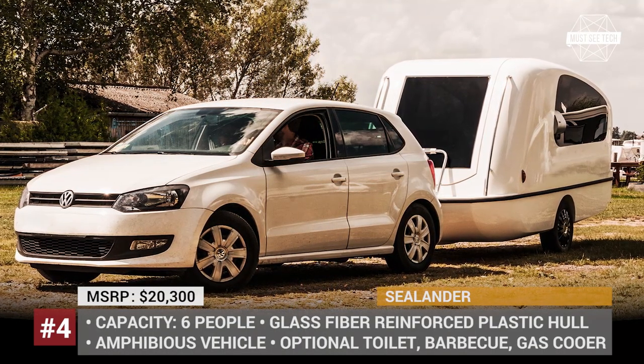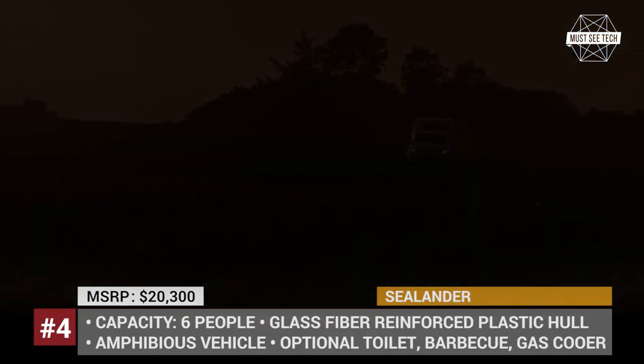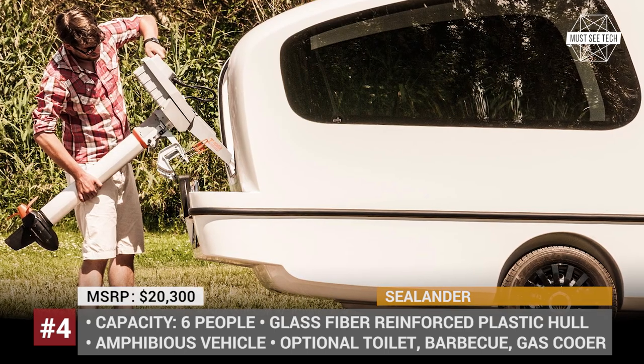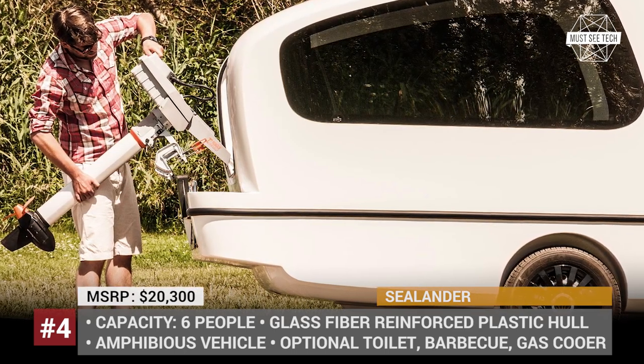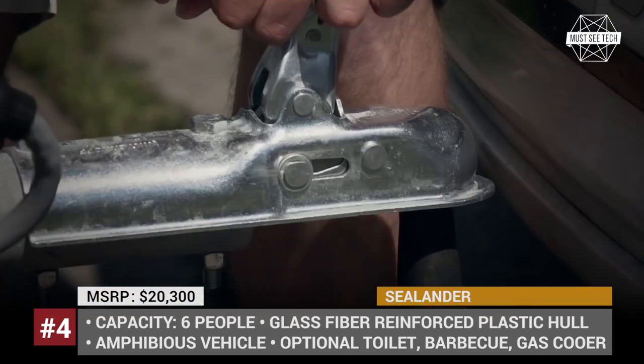Sealandr: Though rather small, Sealandr stands out from the crowd of camper boats by offering German craftsmanship and state-of-the-art manufacturing processes. It has a glass fiber-reinforced plastic hull and is coated to defy winds and rough weather conditions.